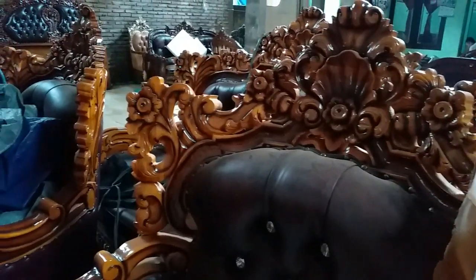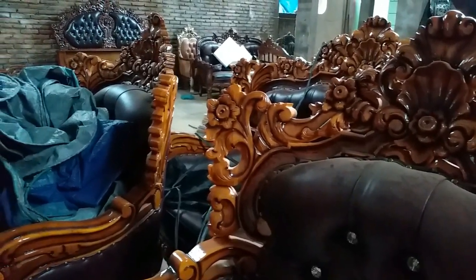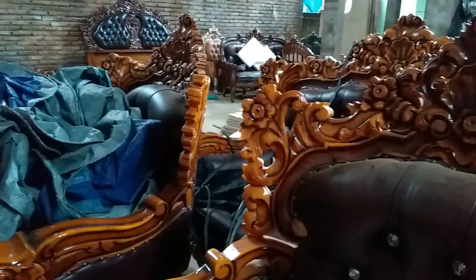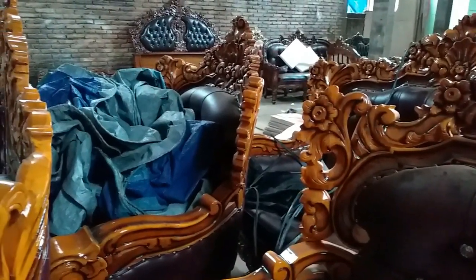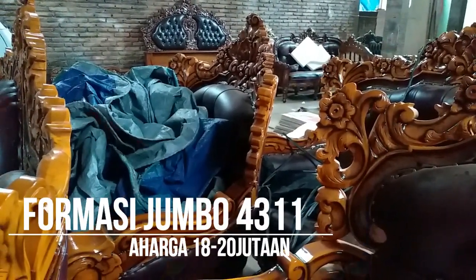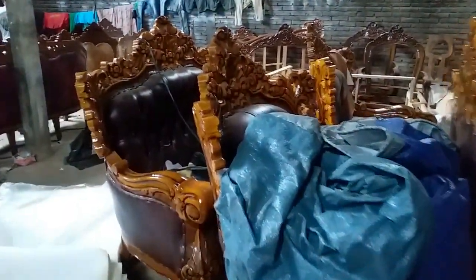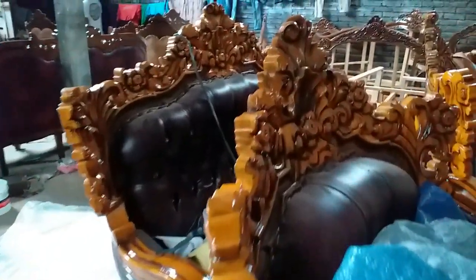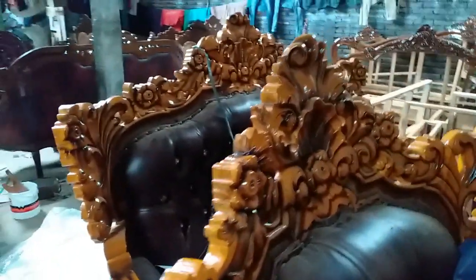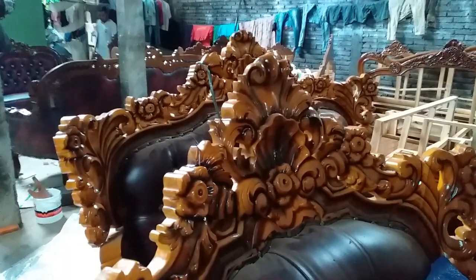Perlu saya informasikan, sofa tamu Barcelona ini ada yang jumbo dengan ukuran 4311. Kemudian untuk Anda yang suka dengan model jumbo, ada jenis jumbo, itu harganya 18 juta sampai 20 jutaan.